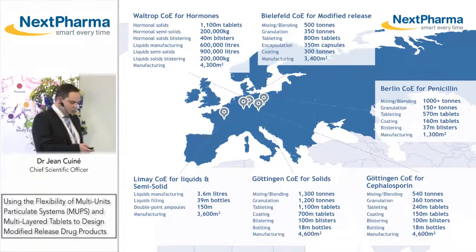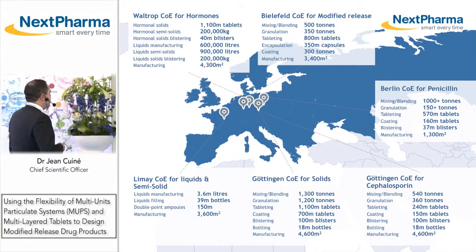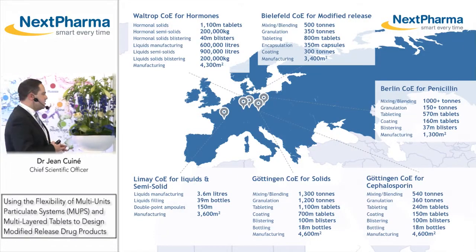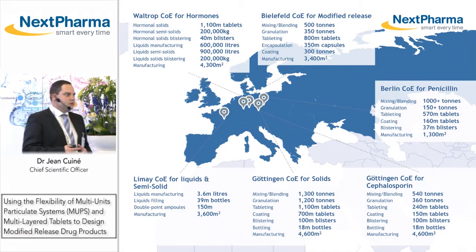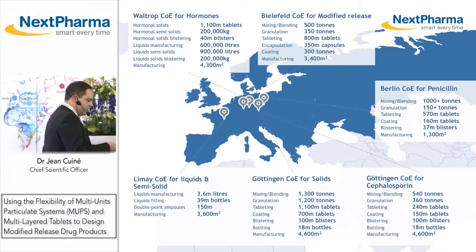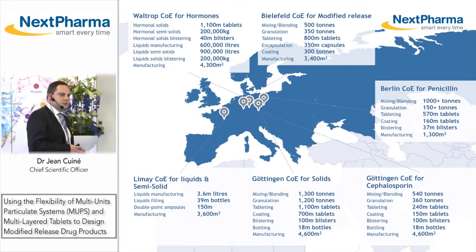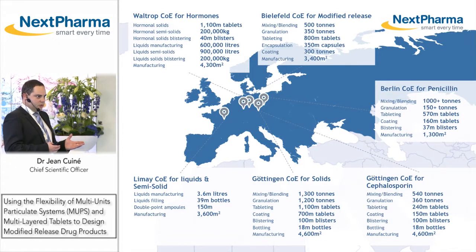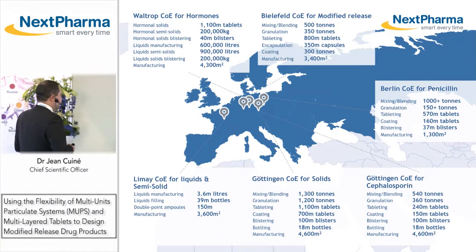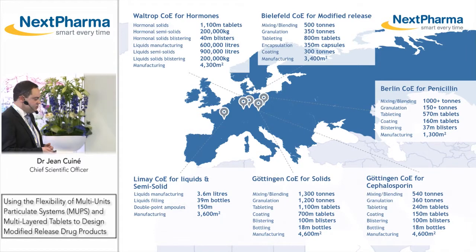In France, we manufacture liquids and suppositories. In Waltrop, Germany, we manufacture hormonal products as well as non-hormonal semi-solids in a dedicated area. In Bielefeld, we have a dedicated center for modified release dosage forms as well as a state-of-the-art analytical development center. In Bielefeld, we handle penicillins, in Göttingen cephalosporins, and in another plant, conventional solid dosage forms.